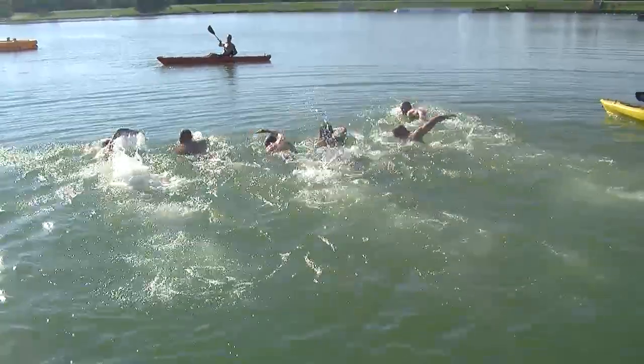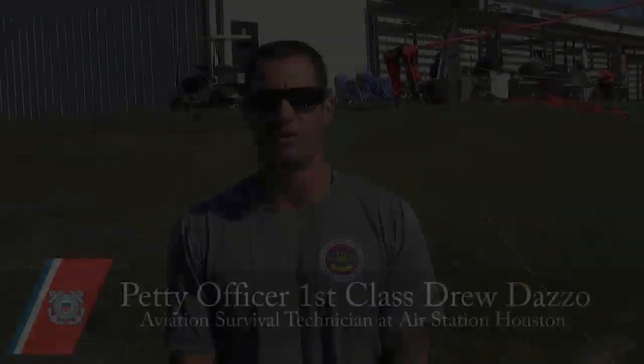We are here today for an annual requirement that the aviation crews go through. It's aviation water survival training, also known as wet drills.